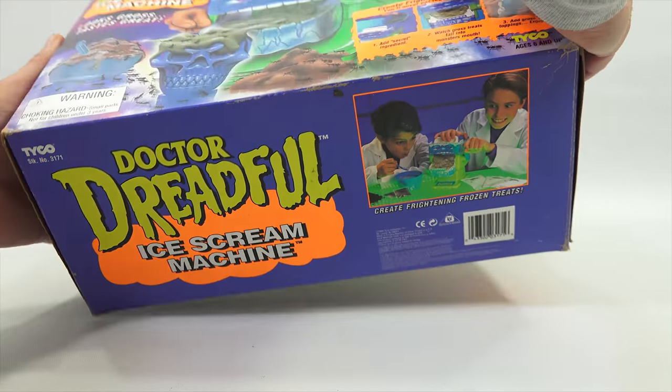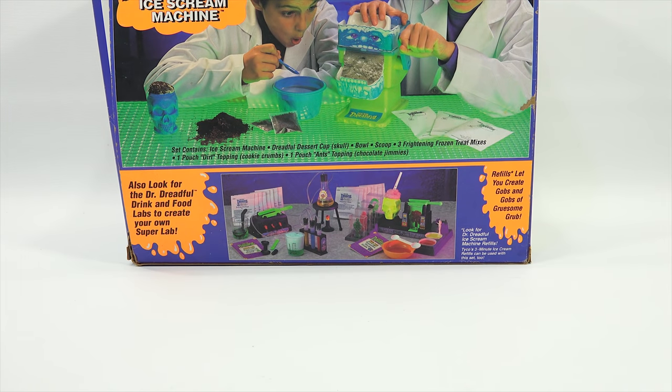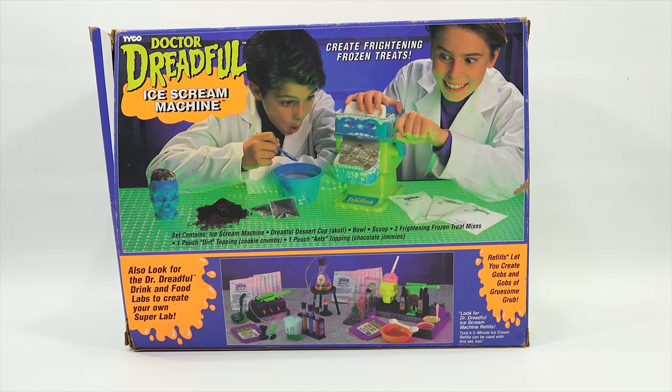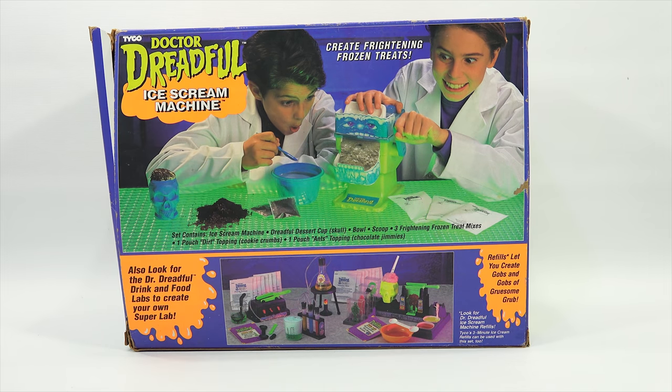Let's get to the back. You're probably wondering why I show you the box - to me it's just kind of documenting the toy, and it's neat to see all the different panels. Here's the list of all ingredients. I have a sweatshirt on because it is minus 16 degrees with a wind chill of almost 40 degrees today. I thought, great day to make ice cream! Also look for the Dr. Dreadful Drink and Food Labs. Refills let you create gobs and gobs of gruesome grub - these are fun sets to play with.